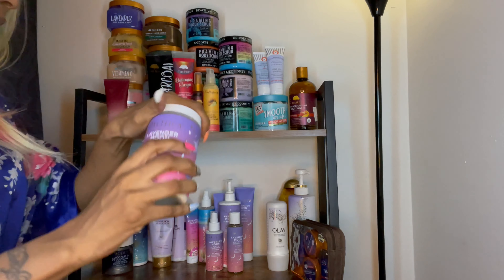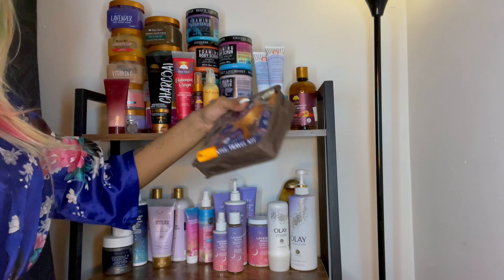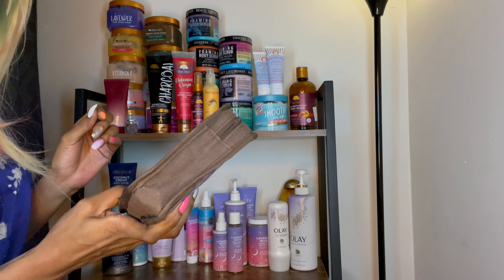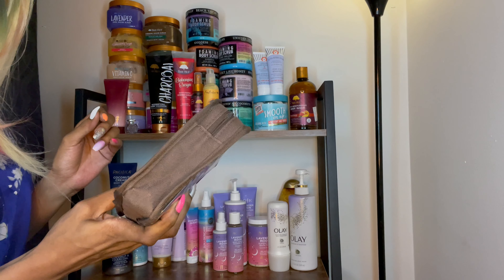I already showed y'all the coconut back there. This right here is the Macaroon Rose by Tree Hut — I wanted to see how the scent was. I'm glad I got the travel size; not saying I don't like the smell, but I felt like the big size would have been a little too much. The travel size was perfect for me.